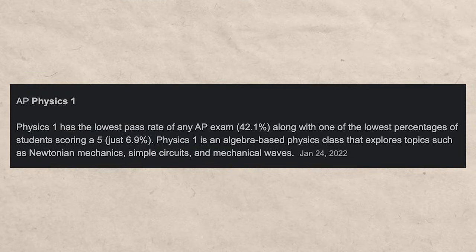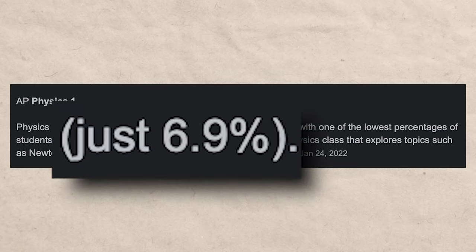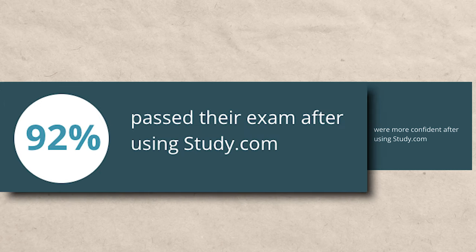Physics, for instance, is an AP exam with only a 42.1% pass rate, and only 6.9% of students pass with a five. So if you're going to a college that requires a five on the AP score, there's about a 95% chance you're not going to get it. On the other hand, out of the people who took a class on study.com, 92% of them passed the test.